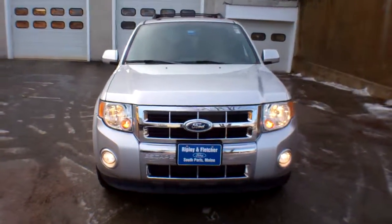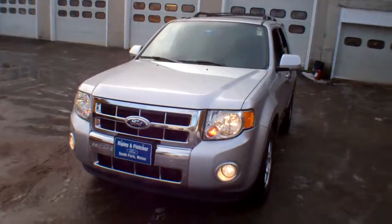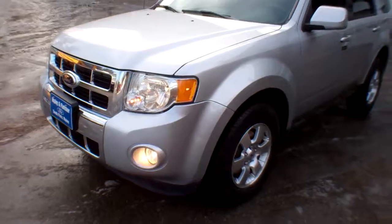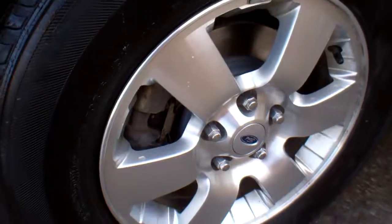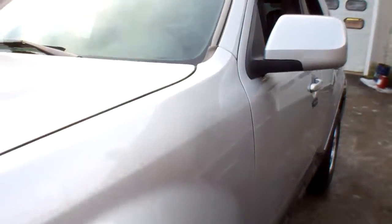This color is called Ingot Silver. It's got fog lights — I did mention it is a Limited. It's got 16-inch bright aluminum machined rims. There's a close shot of those — really clean. The tires have plenty of tread. There's a great shot of the driver's side: no nicks, dings, dents, or scratches.